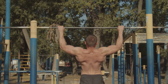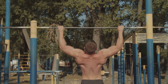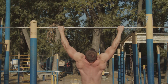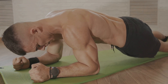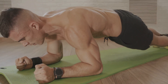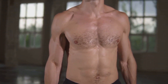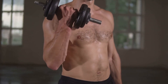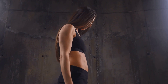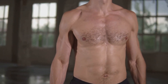Let's discuss dumbbell rows, a fantastic exercise for targeting your back and improving your overall upper body strength. Stand with a dumbbell in each hand, bend at your hips and knees, and lower your torso until it's almost parallel to the floor. Pull the dumbbells to your ribcage, pause, and then lower them back down. Remember to keep your back straight and your core engaged. Aim for three sets of 8–12 reps. These exercises are merely a guide — feel free to adjust the sets and reps depending on your fitness level and goals. Remember, form is key.